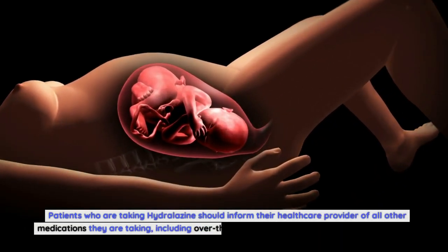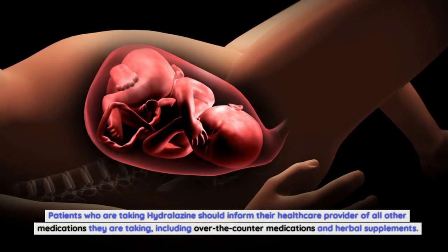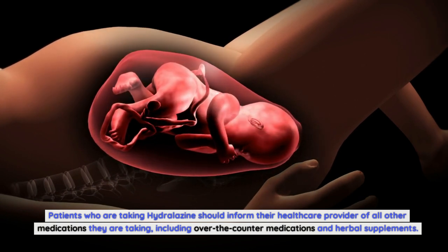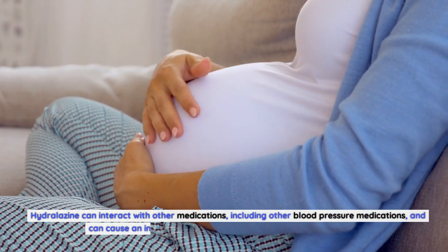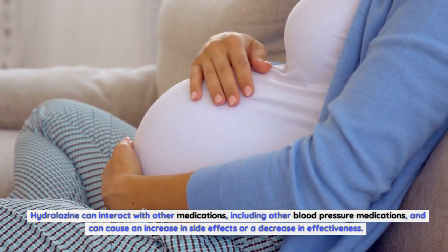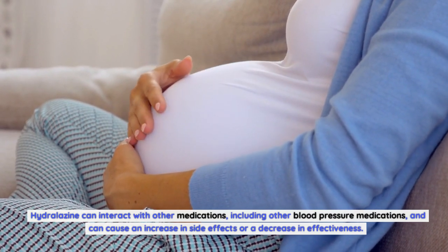Patients who are taking hydralazine should inform their healthcare provider of all other medications they are taking, including over-the-counter medications and herbal supplements. Hydralazine can interact with other medications, including other blood pressure medications, and can cause an increase in side effects or a decrease in effectiveness.